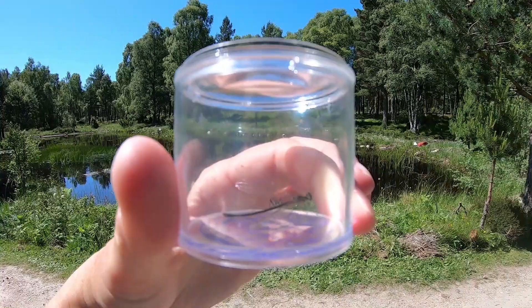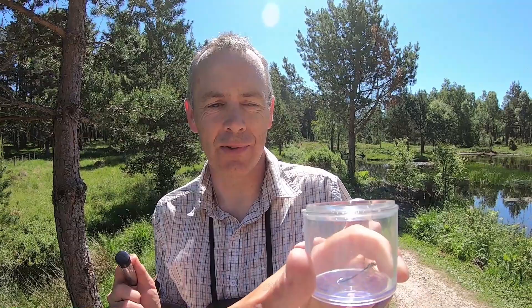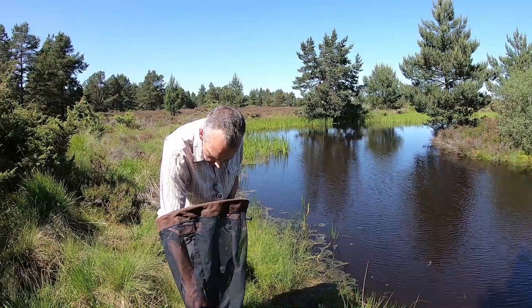I would say that's what we call a teneral. It's not quite fully got all its colours. It's still sort of forming up because you can see there's almost a slight glassy shiny look to the wings, and that's a sign that it's a teneral form — it's just developing. And I saw a few more out there as well.